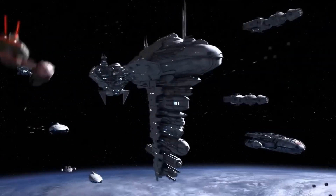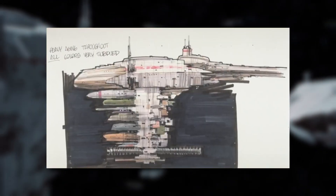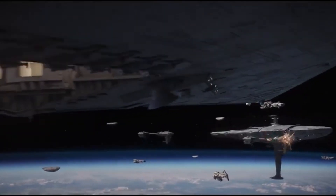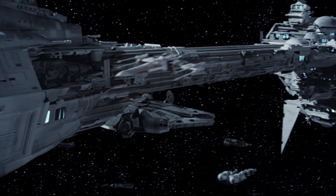At first glance, the Nebulon B Medical Frigate from Star Wars is not a realistic spaceship. It's mainly designed to look cool, and for me personally, it does. As a military ship, though, it looks very vulnerable, especially with its middle section which consists of a thin beam connecting two modules.